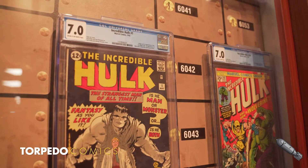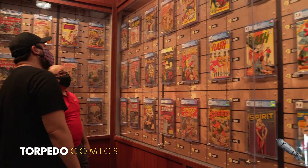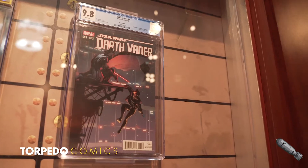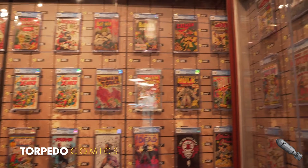While these books are for sale, we also use these displays to educate new customers on comics history and where their beloved favorite characters came from. It's a wonderful treat to effectively have a rotating in-house comics museum, allowing fans to see milestones from our industry's past.